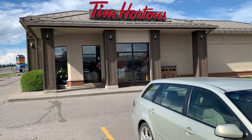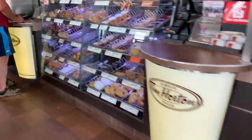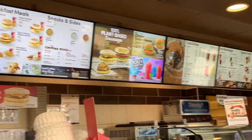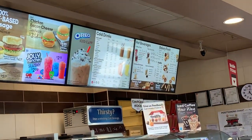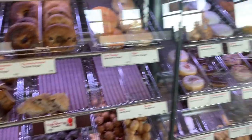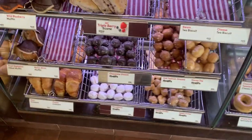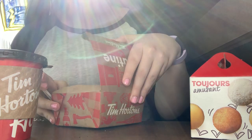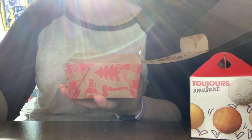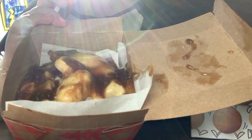And it wouldn't be a Canadian treats video without a visit to Tim Hortons. So I got a double double, a poutine, and a 10-pack of Timbits. If you're American, a double double in the US might mean two beef patties and two cheese from In-N-Out or something, but here it's two cream and two sugar from Tim Hortons.